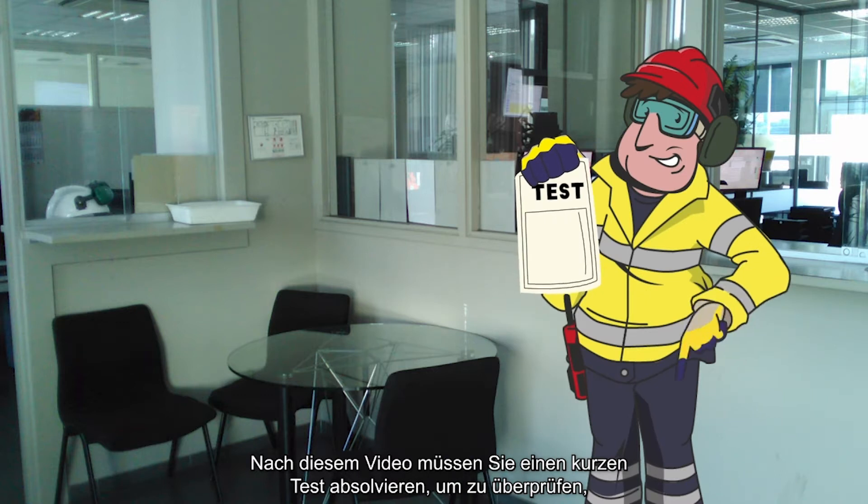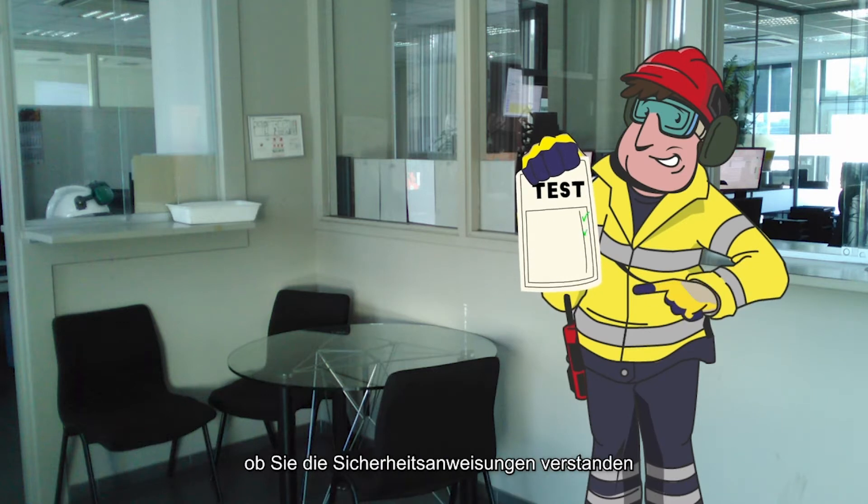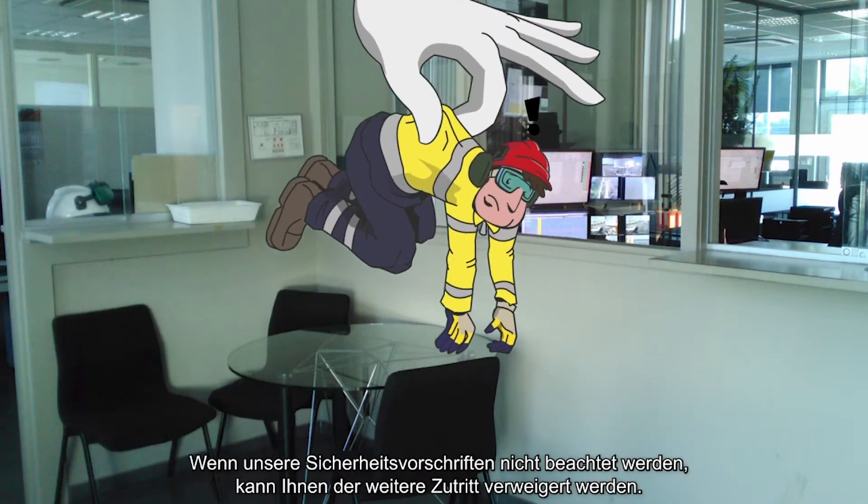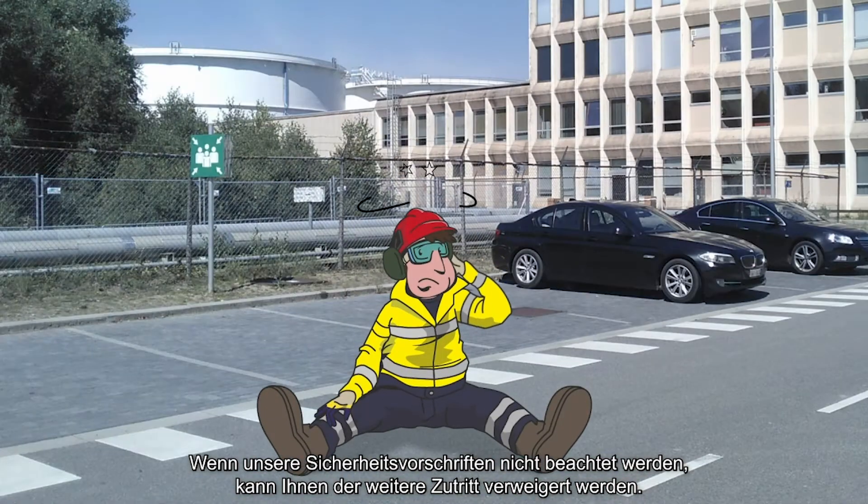After this video, you'll need to take a short test to check if you understand our safety instructions and what exactly we expect from you. If our safety rules are not followed, further access can be denied.